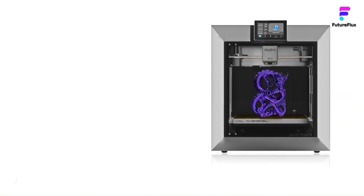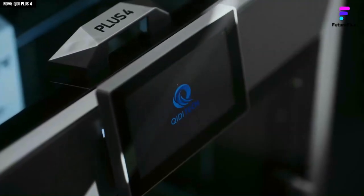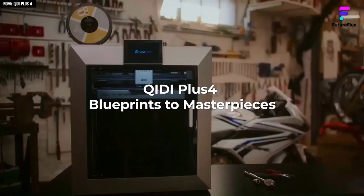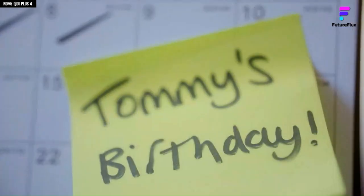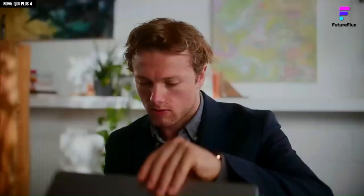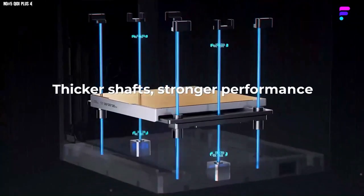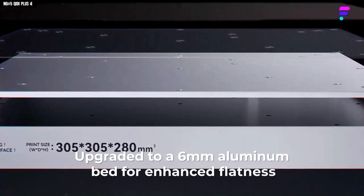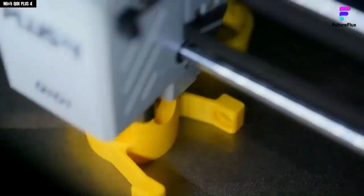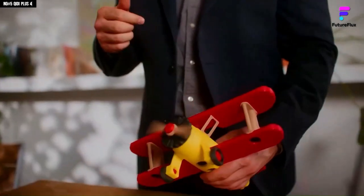Number 5: QIDI Plus 4. The QIDI Plus 4 is a professional-grade 3D printer designed for users who prioritize precision over multi-material capabilities. Its fully enclosed Core XY frame, heated chamber, and hardened 370°C hotend provide exceptional material flexibility, supporting everything from PLA to demanding technical filaments like ABS, ASA, polycarbonate, and other engineering-grade materials. With a generous 300×350×280mm build area, the Plus 4 is well-suited for large prototypes, multi-part projects, or small batch production runs.